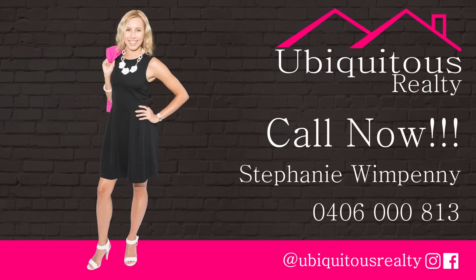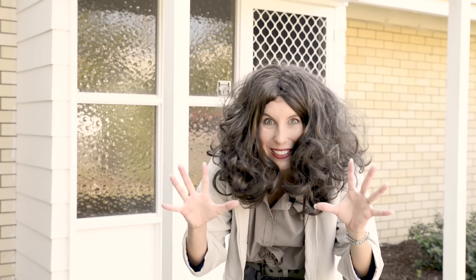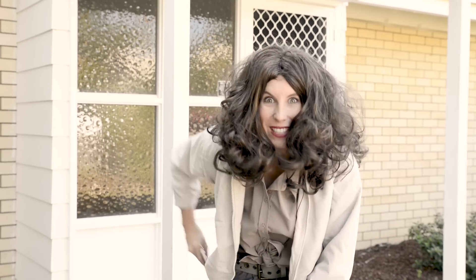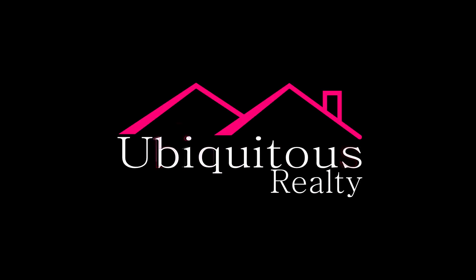There's even a garden shed lurking behind the trees! With a double lock-up garage and room to fit six cars off the street, this home is truly ideal. Make sure you come and inspect it before it's snapped up — 6 Rosenlund Street in Kalanga. Crikey! I'd better call Stephanie Wimpenny from Ubiquitous Realty before this property snaps up!